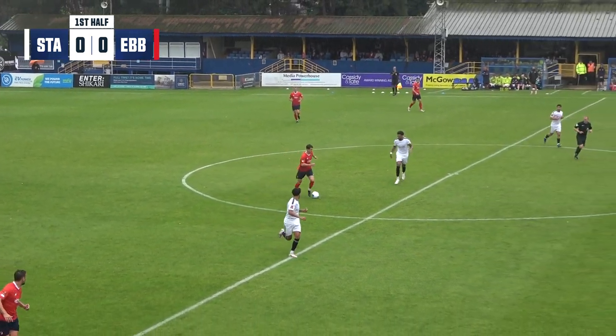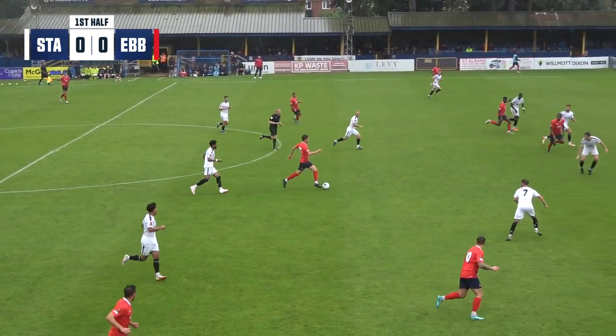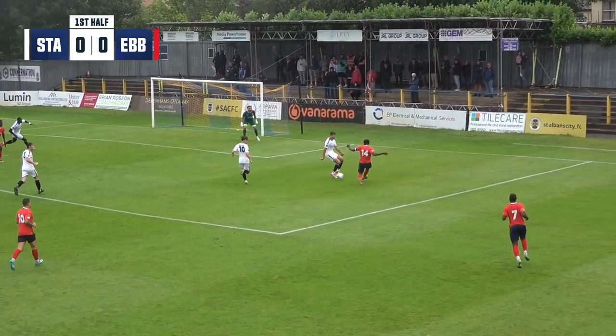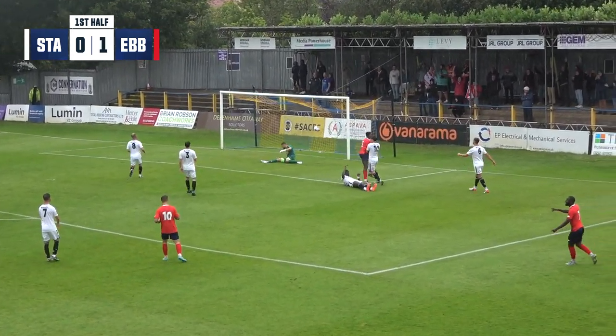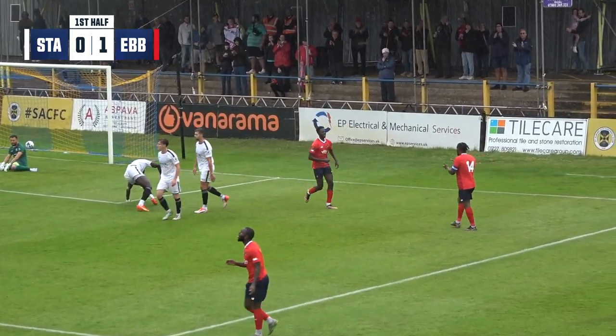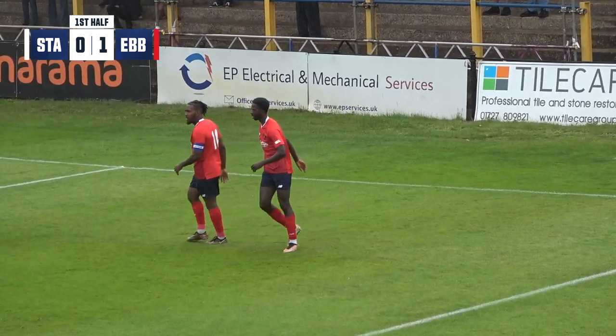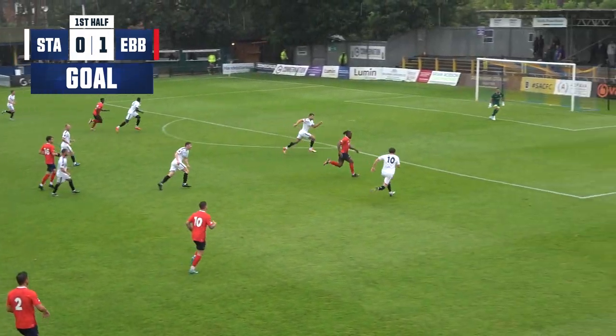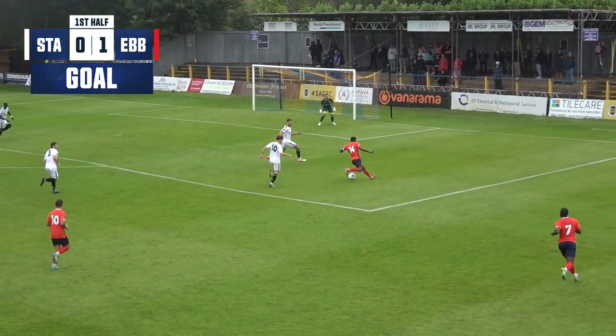Driving through the middle from the back now, Ebsfleet. Driving into space, the Saints sitting with this flat back line — it means there's space for Polian. Ball across the face and there's the goal! Nathan Odokuniero in the middle, first time, ball across from Don Polian, splits the Saints defenders and Michael Johnson hardly had time to react as he slots the ball into the middle of the goal.